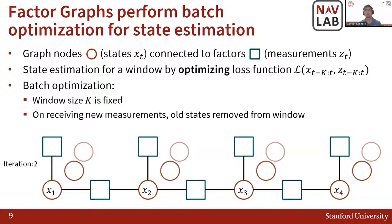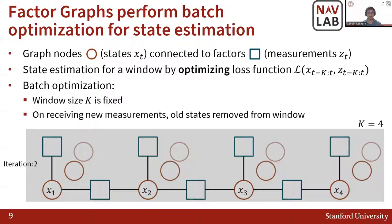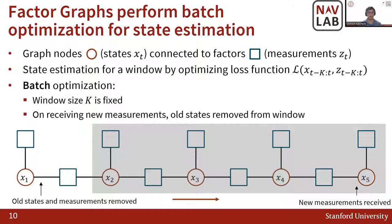This is a batch optimization process where the window is fixed — in this case, a window of 4. When new measurements arrive, at time instance 5 for example, you create a new state estimate corresponding to these new measurements, add them to your window, and remove the first states and measurements previously seen. This maintains a constant window size as you move forward, with old states and measurements removed from the window and no longer optimizable.